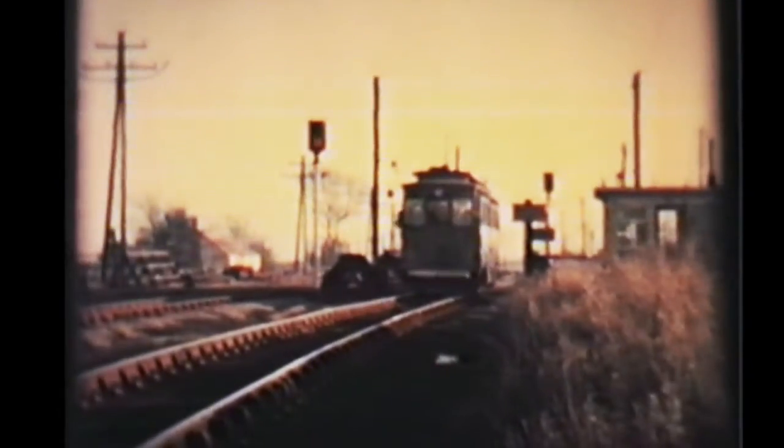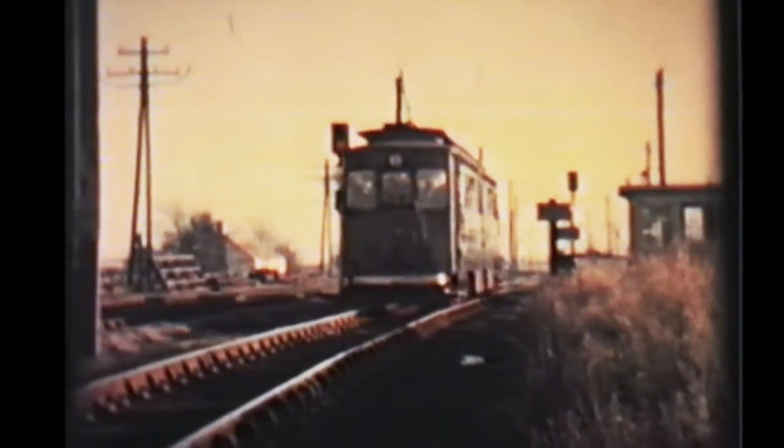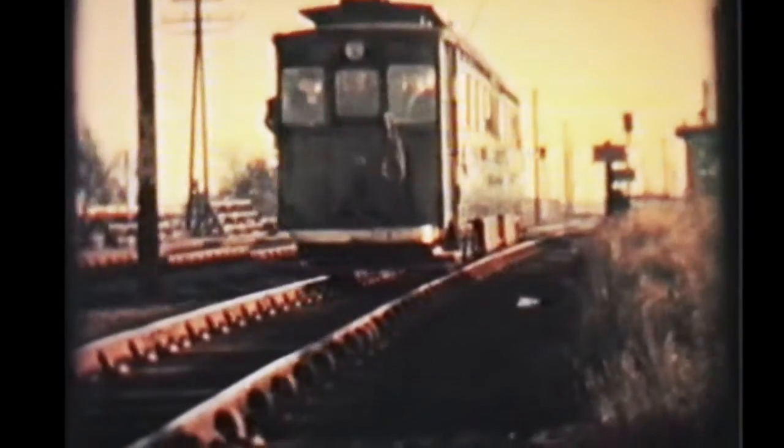Of the trams, two of the Gateshead cars survived in museums, and one of these original Great Central Railway cars survives in storage. And that is the one — number 14 — that is still with us.